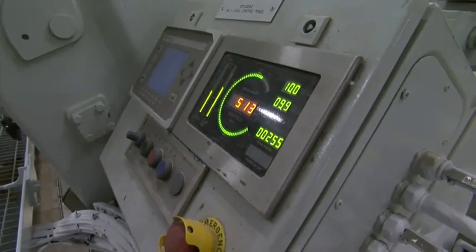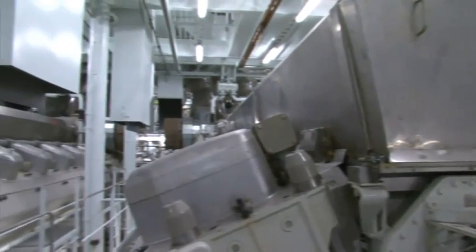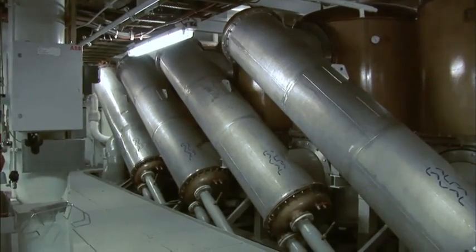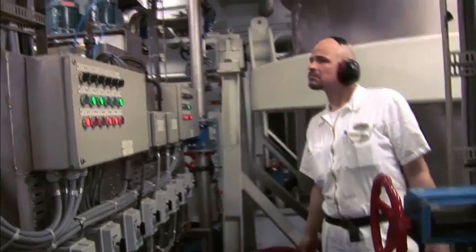The Allure of the Seas has six main diesel engines — three big 16-cylinder and three 12-cylinder engines. They produce 97 megawatts, equal to 135,000 horsepower. With that power plant we are running the whole ship, including propulsion and hotel load.